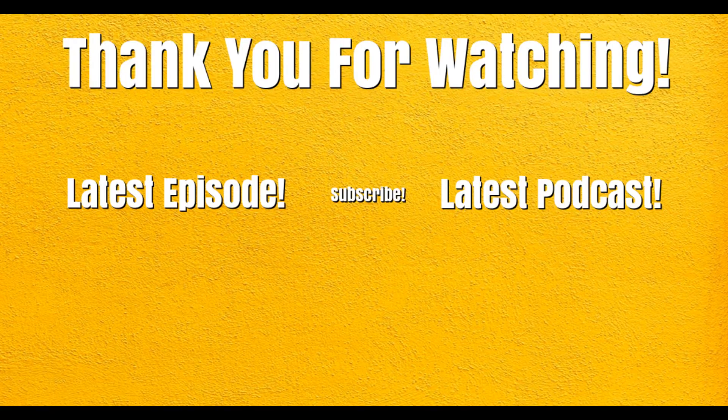Thank you guys for watching — I really appreciate it. Do hit that like button and hit that little bell so you can keep up on all the latest videos. If you have any more ideas, leave a comment and we'll see if we can add it into another video in the future. Have a great day!